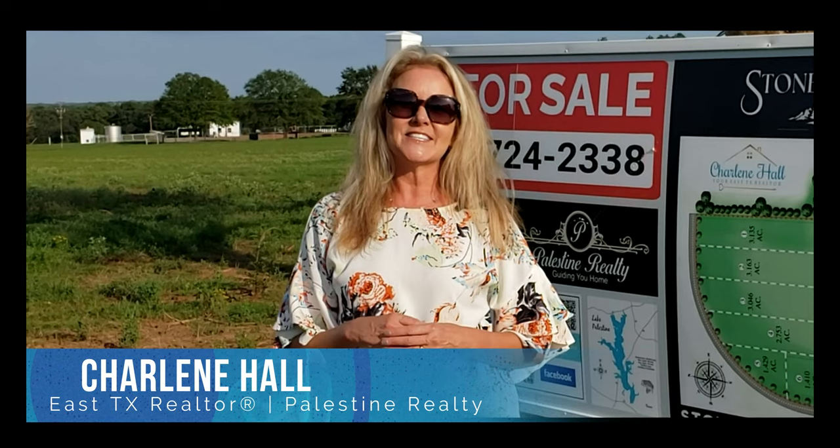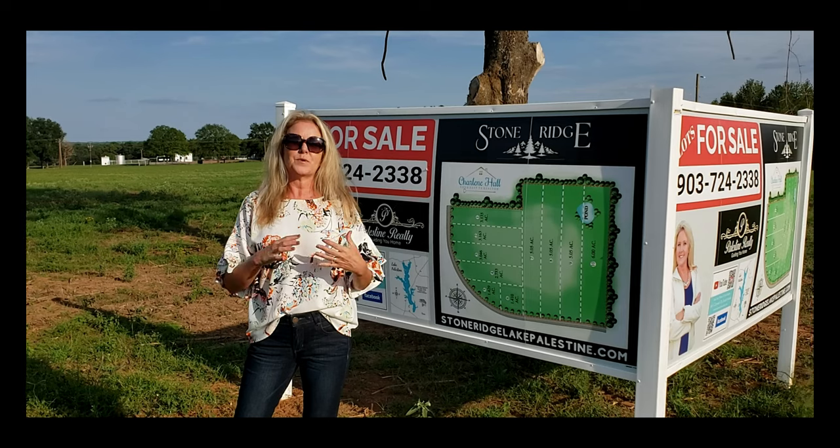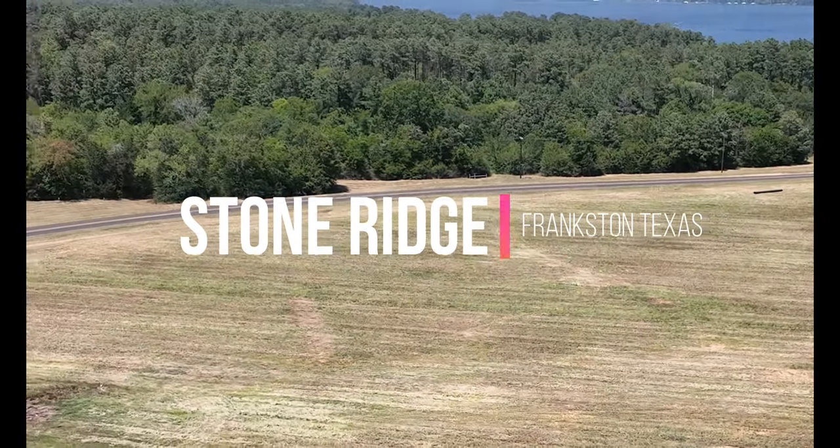Hey there, it's Charlene Hall, your East Texas Realtor, and today I can't wait to show you what is on the market right now. It is a brand new subdivision that just got platted called Stone Ridge, and it's in Anderson County, Frankston, Texas, Frankston ISD.